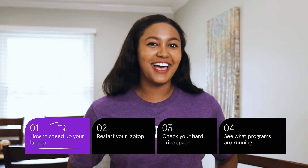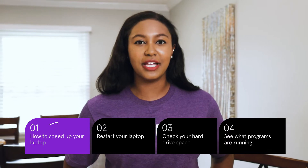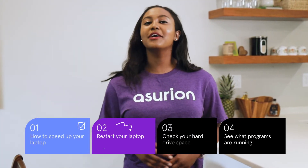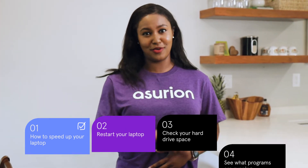But don't stress. I'll show you the easy way to check and see how much memory you're using and what to do next, so you can get your laptop back up to speed. Before you do anything else, try restarting your computer. This is a great way to do a quick reset, and it can solve more problems than you think.